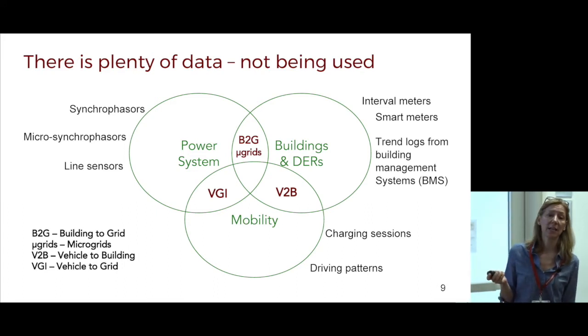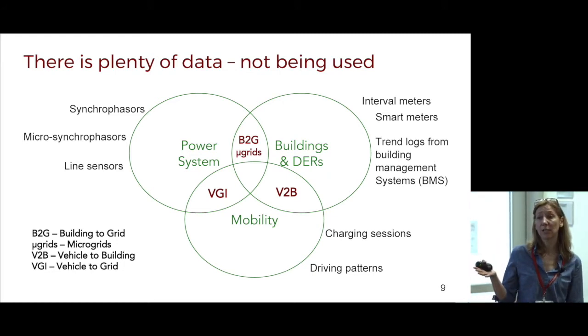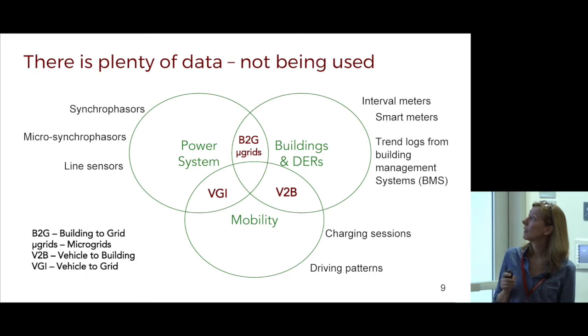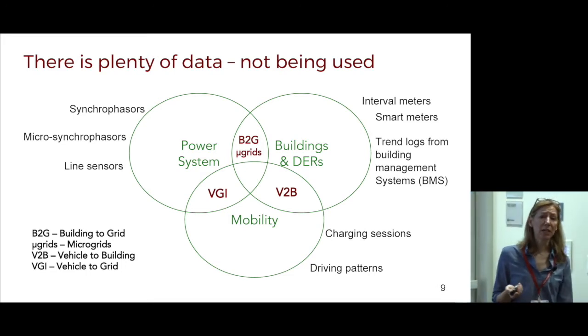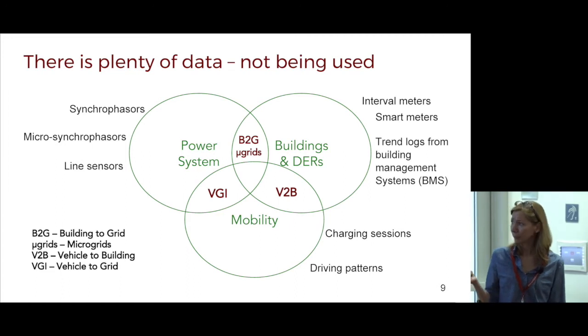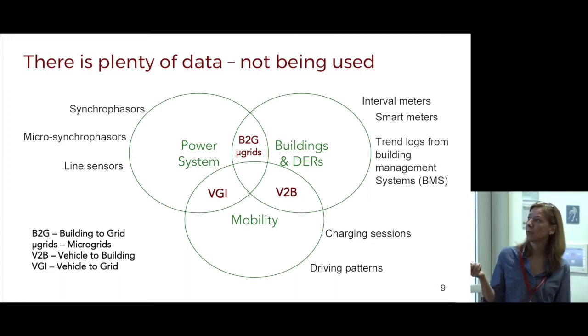There are plenty of line sensors providing data back into utility SCADA systems. In buildings and distributed energy resources, we've had interval meters in California for buildings over 200 kW for many years, and smart meters starting around 2009-2010. We have a lot of trend logs from buildings that we're not utilizing today, but they're there for us. In the mobility area, there's a lot of charging session information from charging vendors, and driving patterns being compiled by cars right now. We're looking at the intersection — building-to-grid, vehicle-to-building, and vehicle-to-grid transactions.